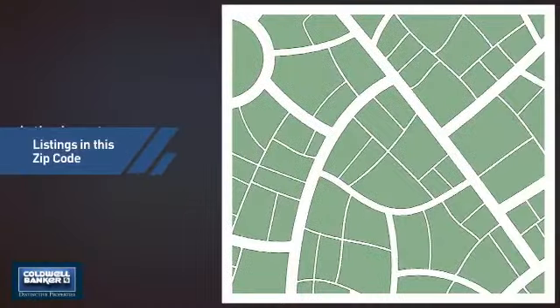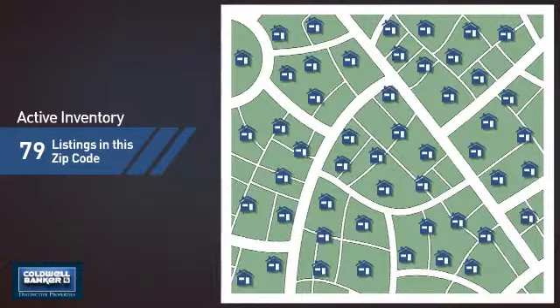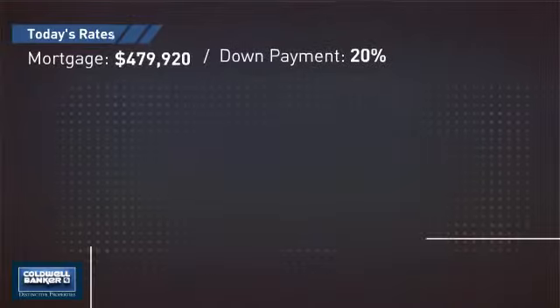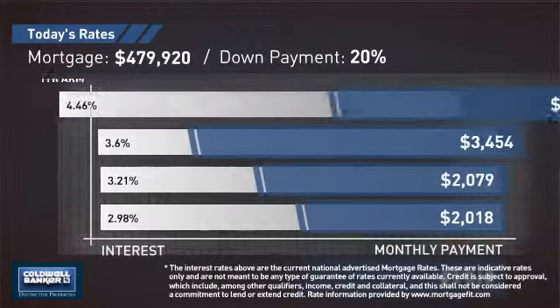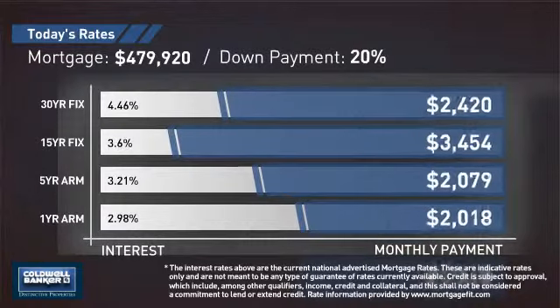Wondering how it stacks up against the competition? There are now just under 80 homes on the market within this zip code. If you're thinking about getting a mortgage for this property, you could be looking at these options with regards to current interest rates and monthly payments.